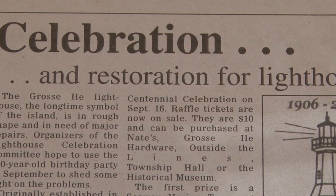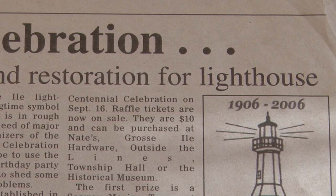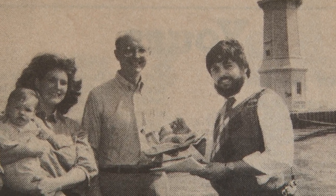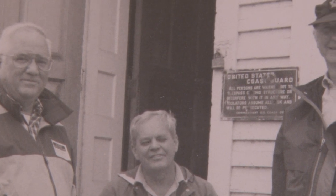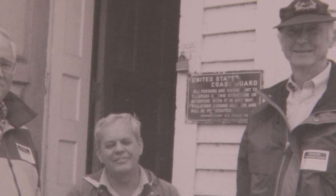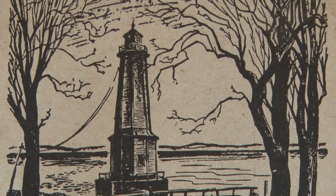The Grosse Ile lighthouse is a symbol of Grosse Ile — it is who we are. The lighthouse is owned by the township and maintained and preserved by the Grosse Ile Historical Society. However, it is through the community that the lighthouse is what it is today. It is a community effort to protect and preserve it, and our community upholds it and keeps it going. It is a proud symbol of who we are on Grosse Ile, and we would not be who we are without it.